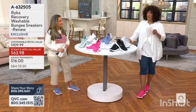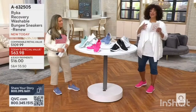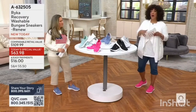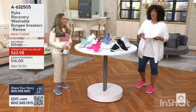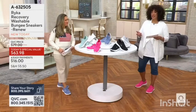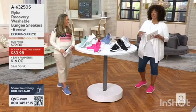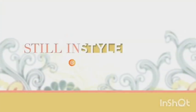Your recovery sneaker — a first from Rika — is very popular this morning. We have medium and wide widths. Sizes are 5 to 12 in the medium width, which includes half sizes up to nine and a half, and 6 to 12 in the wide width. Just let us know what color you'd like. This is a hundred and nine dollar ninety-nine cent value that we're bringing you for sixty-three ninety-eight. The item number is 6-3-2-5-0-5.